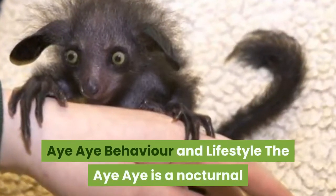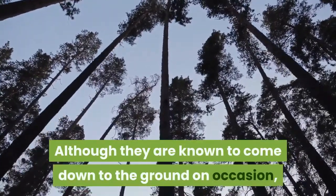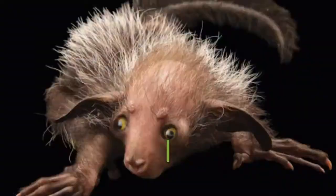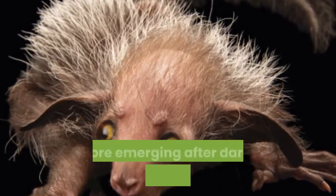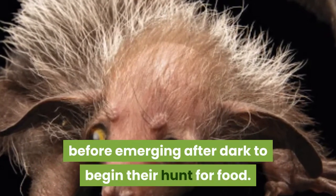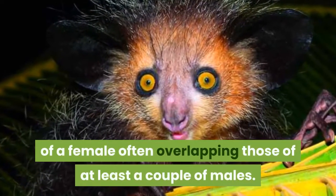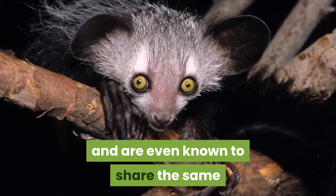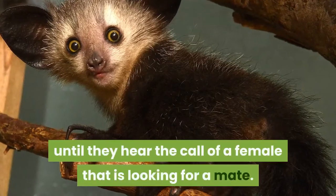The Aye-Aye is a nocturnal and arboreal animal, meaning that it spends most of its life high in the trees. Although they are known to come down to the ground on occasion, Aye-Ayes sleep, eat, travel and mate in the trees and are most commonly found close to the canopy where there is plenty of cover from the dense foliage. During the day they sleep in spherical nests in the forks of tree branches, constructed out of leaves, branches and vines, before emerging after dark to hunt for food. The Aye-Aye is a solitary animal that marks its large home range with scent, with the smaller territory of a female often overlapping those of at least a couple of males. Males tend to share their territories with other males and are even known to share the same nests — although not at the same time — and can seemingly tolerate each other until they hear the call of a female looking for a mate.